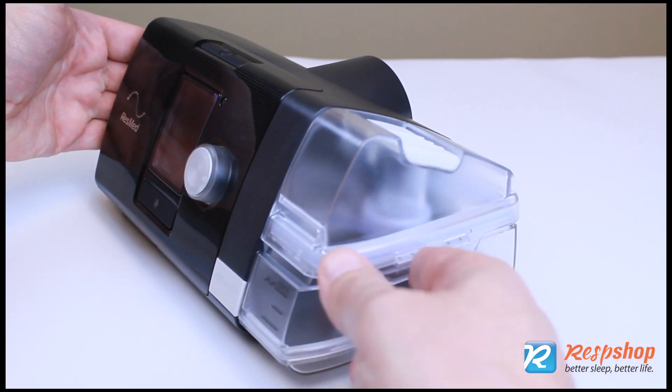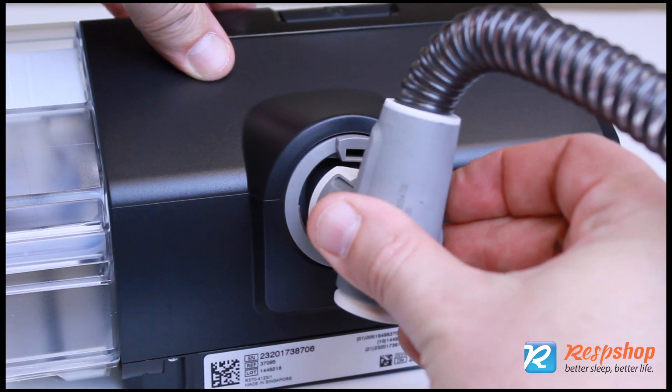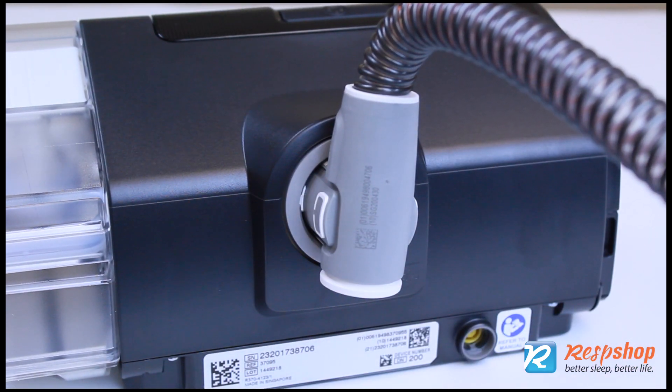Use a humidifier. Use a heated humidifier with a heated circuit if humidification alone is not enough.